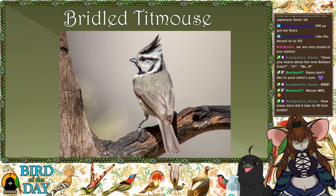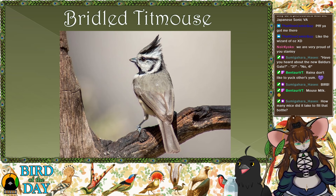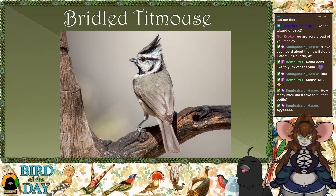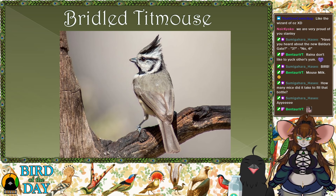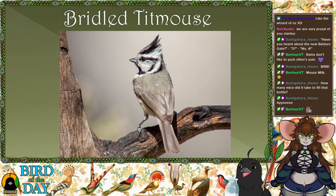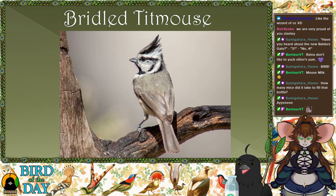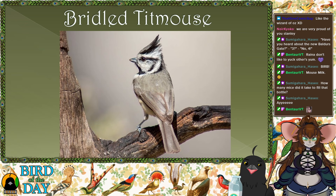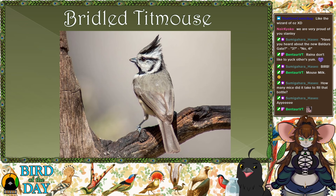So today we're going to talk about the Bridled Titmouse. I didn't get to know what the bird of the day was before we started, so I'm smitten — this is grand! The Bridled Titmouse — look at that little cutie. Majestic, an adorable little bird. I love the little slide of feathers on top. That's one of the core features of the Bridled Titmouse — their beautiful little crests.